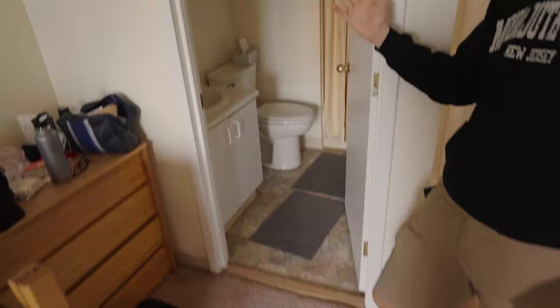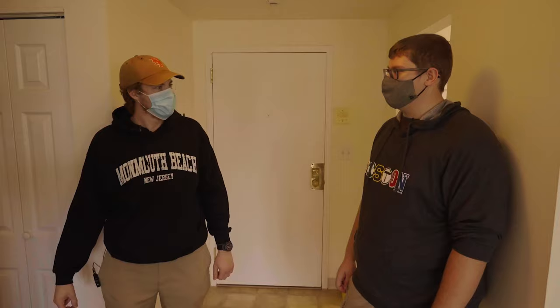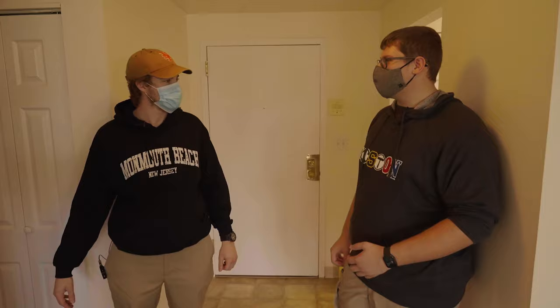You got anything to add? I got a can of beans over there — that's my one thing. Thanks for showing me around your apartment. Yeah, no problem. But it's time for you to go. Okay. Get out!